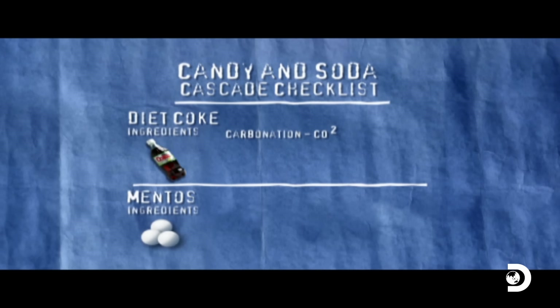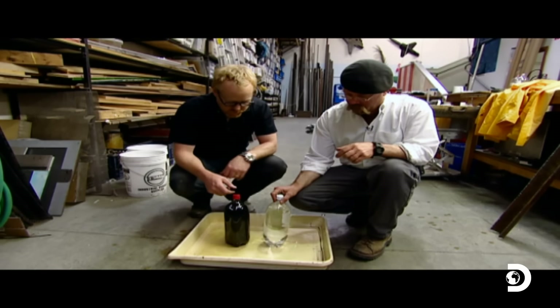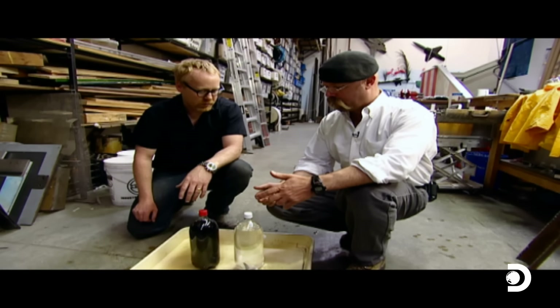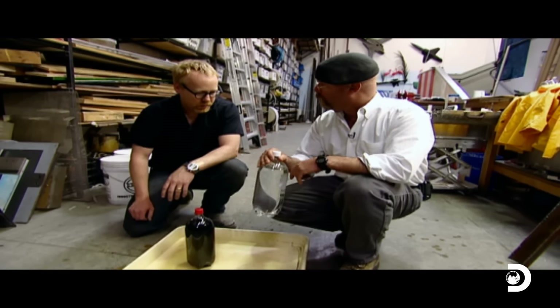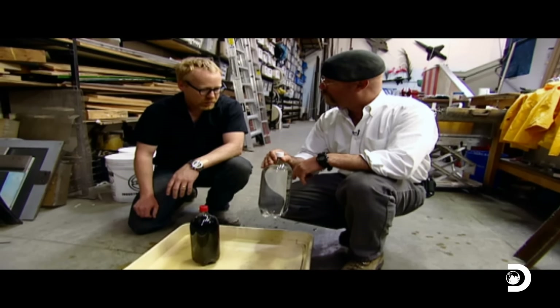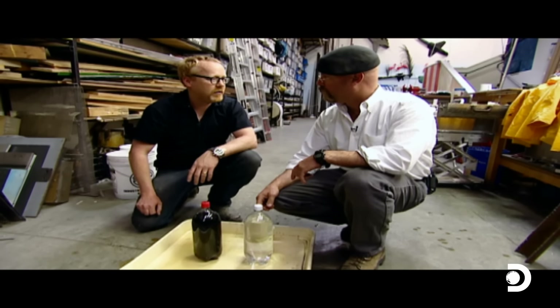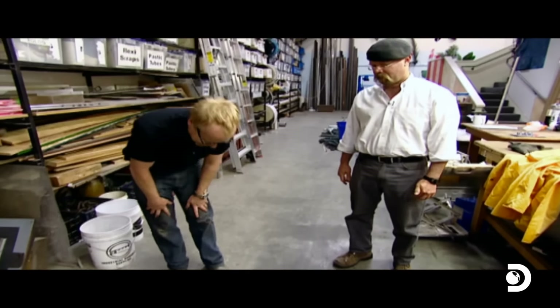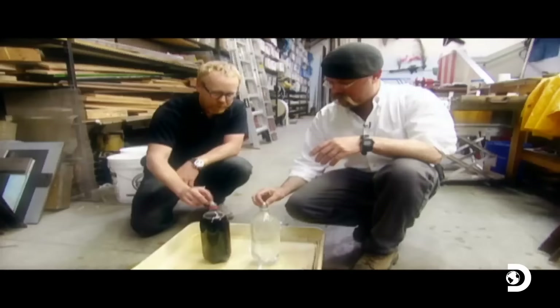But surely there's more to this Mentos mayhem. We need to determine what else, other than CO2, is at play here. This is plain soda water - all it's got other than water is CO2. And this is the diet cola with a whole bunch of other stuff. If CO2 is the only factor, these two things should spurt the same height. The diet cola went like five or six times as high as the soda water, so CO2 is not the only culprit in the cola cascade. The plot thickens.